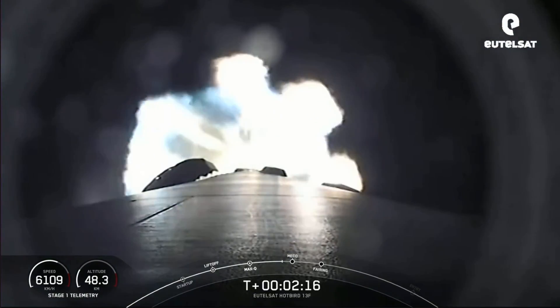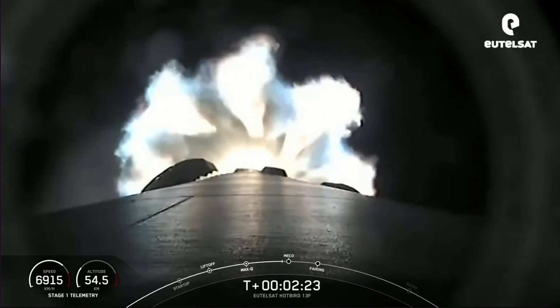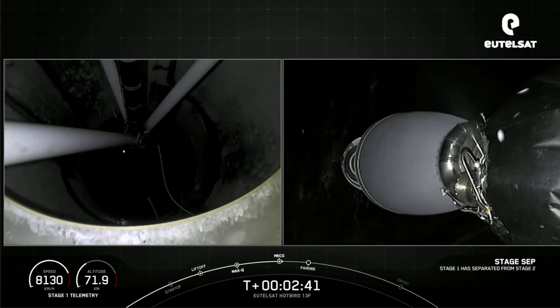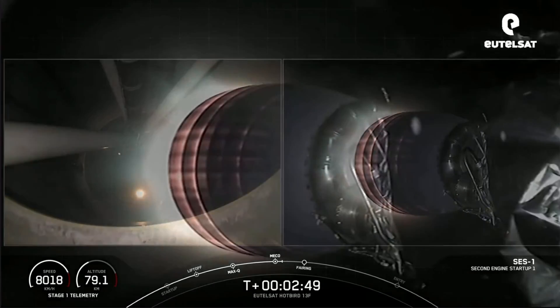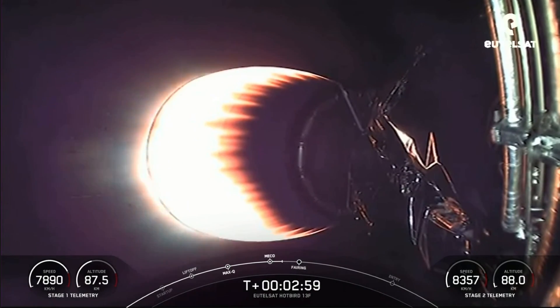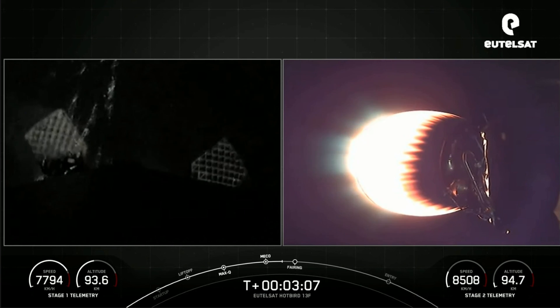Everything continues to look nominal for the first stage. Standing by for main engine cutoff — MECO. Stage separation confirmed. And there you can see the MVAC has ignited, that nozzle turning orange and white. Those three events happening rapidly. The first stage on the left-hand side of your screen and the second stage on the right — vehicles are following nominal trajectories.